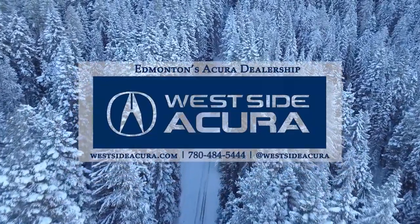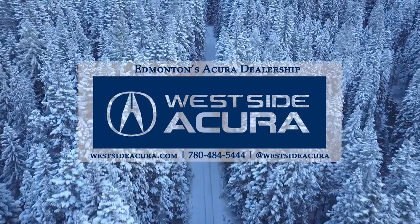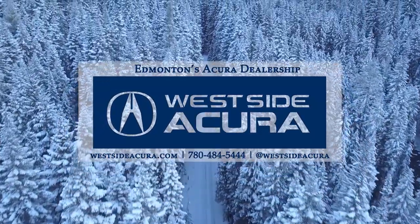Ask us about taking home your very own 2023 Acura MDX. Come into the dealership, give us a call, or visit our website at westsideacura.com.